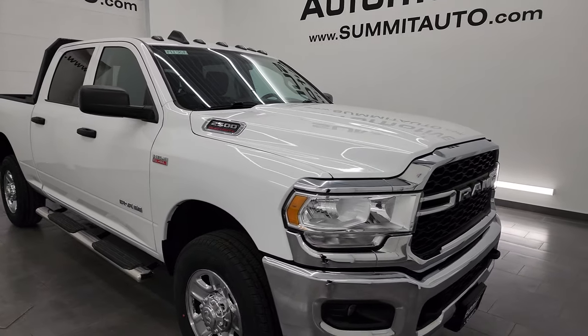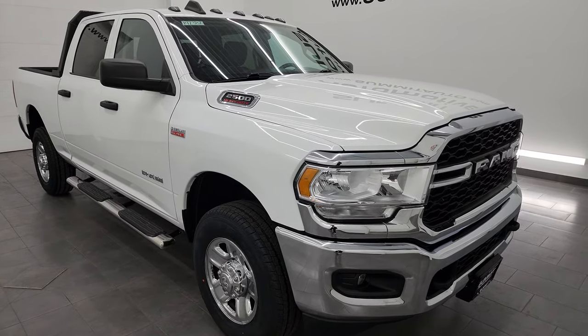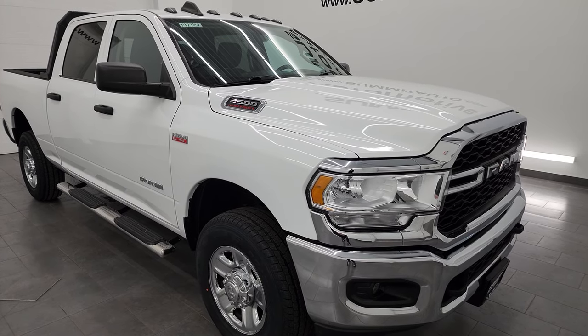It has a fresh oil and filter change. All the fluids have been checked and topped off. It has four brand new tires and this truck is 100% ready to go.